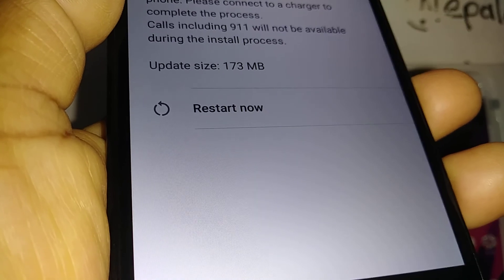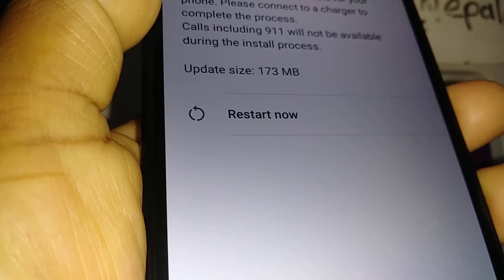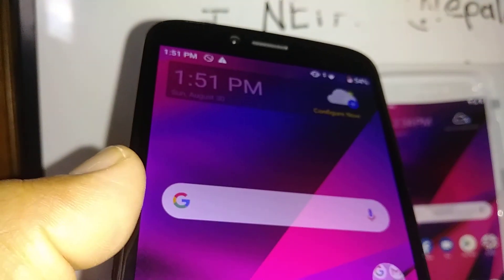The update size is 173 megabytes, so make sure you have enough internal memory available on your phone. Let's go and start the update — select 'Restart Now' and your phone will start to reboot.